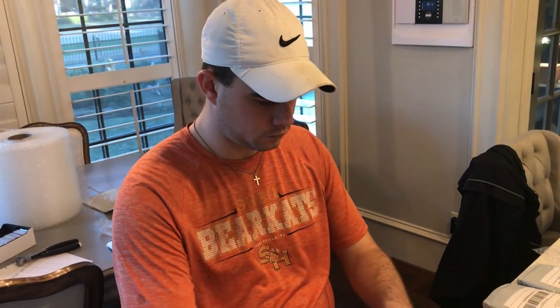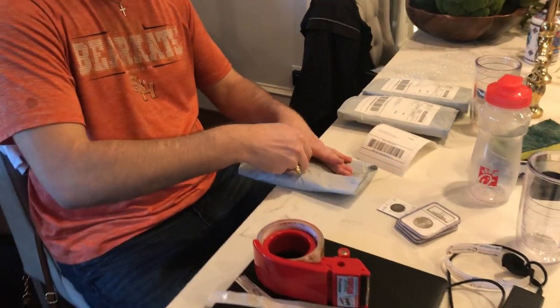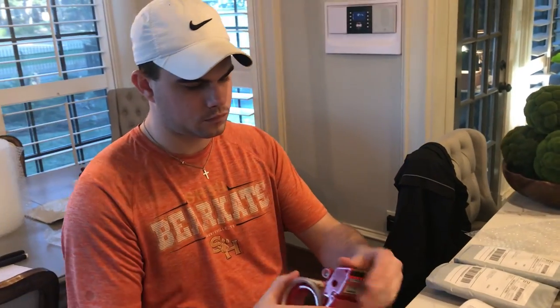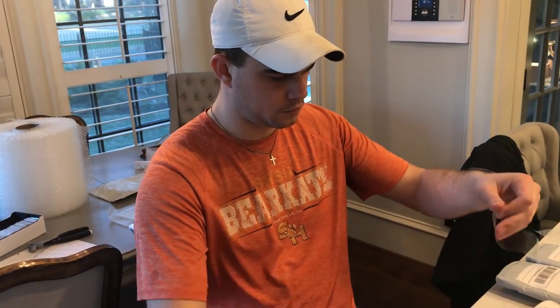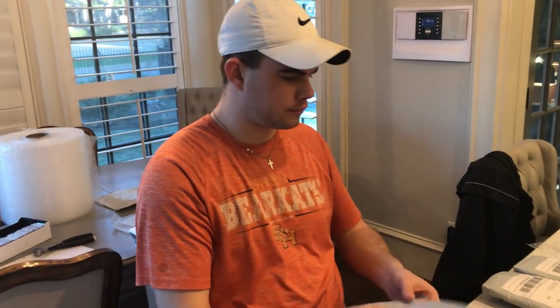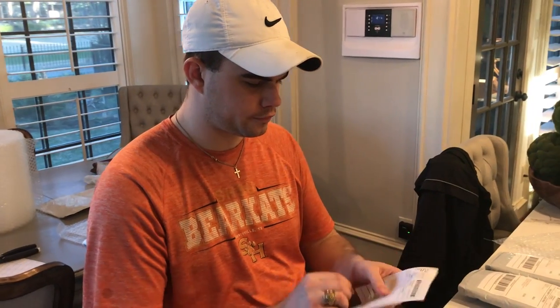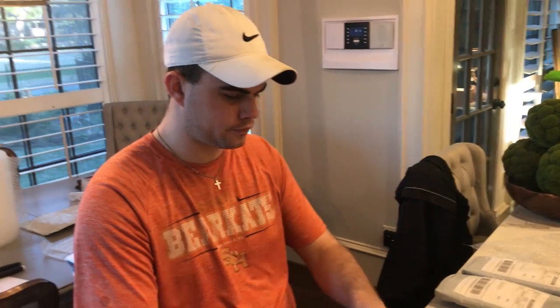We're filming a little bit of behind the scenes here with the packer and stacker, Casey — he's packing up a bunch of stuff for you guys. If you guys are looking for something in particular, AcushaCollectibles.com. If you guys are enjoying the video, make sure to leave a like, subscribe if you're new, and comment your thoughts down below. Got a lot more episodes to show you guys.